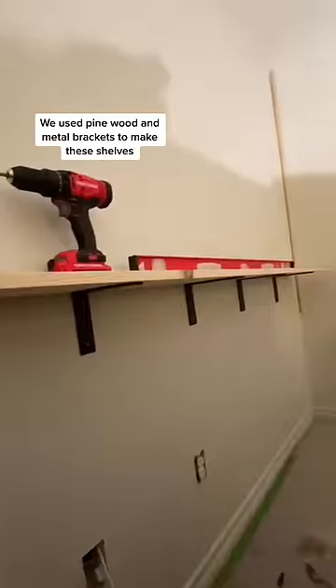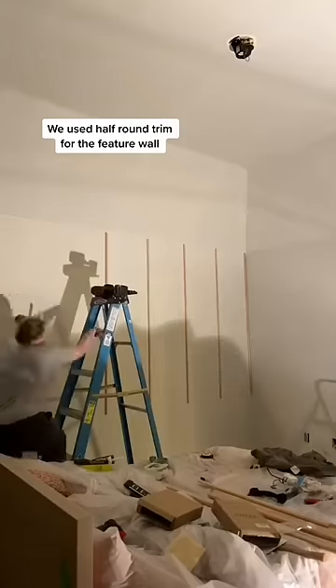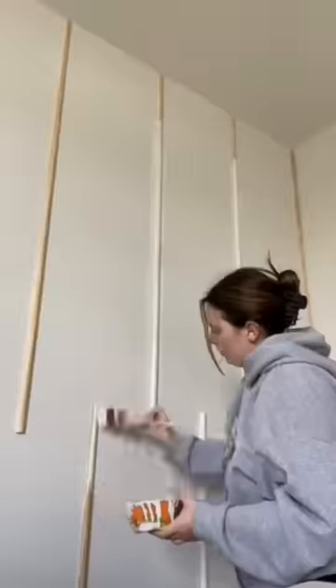We're really trying to elevate the space. The next thing I wanted to do was to create a custom bookshelf and a feature wall. The idea is that we're doing tone on tone, so everything was going to be painted in that same ginger sugar color.